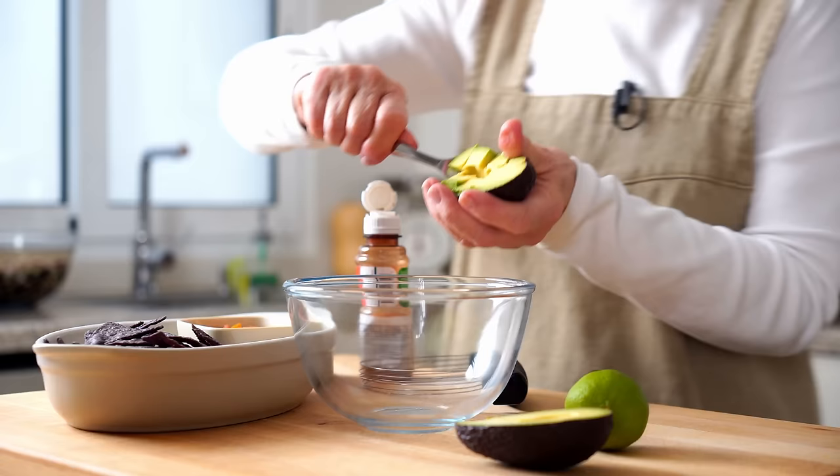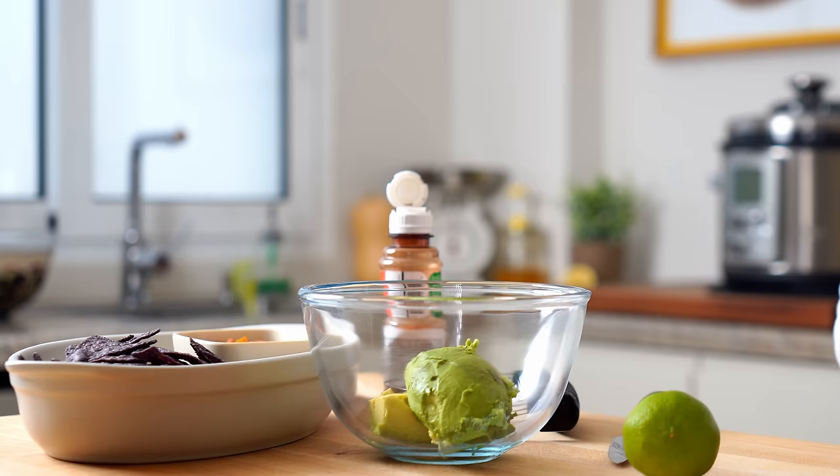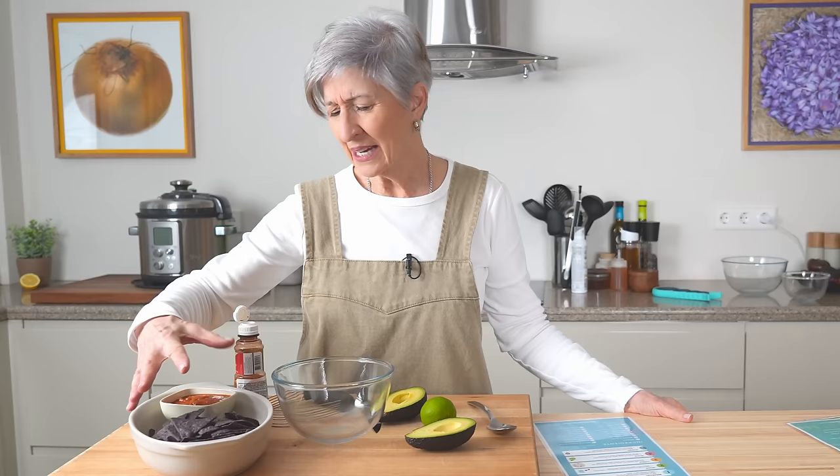With the chili almost ready, the only prep left for the day is to whip up some guacamole and serve it with whole grain blue corn tortilla chips. I am so lucky to be able to get these blue corn chips here in Spain — they're packed with whole grain goodness.